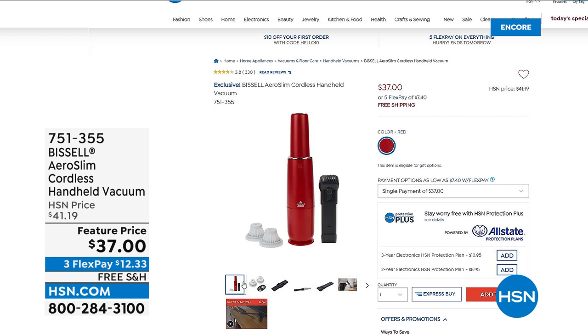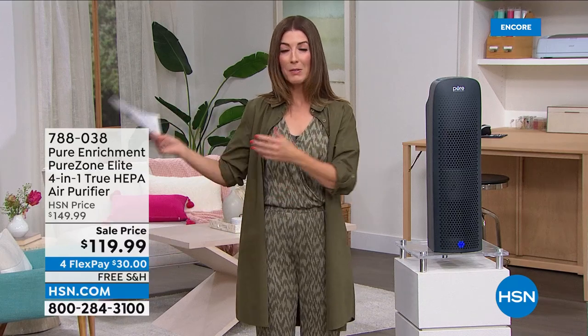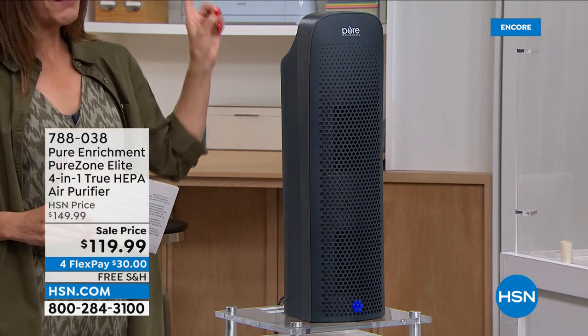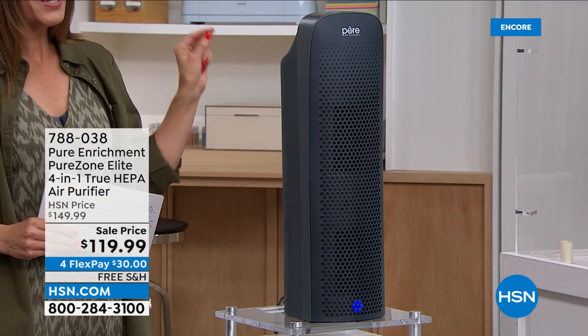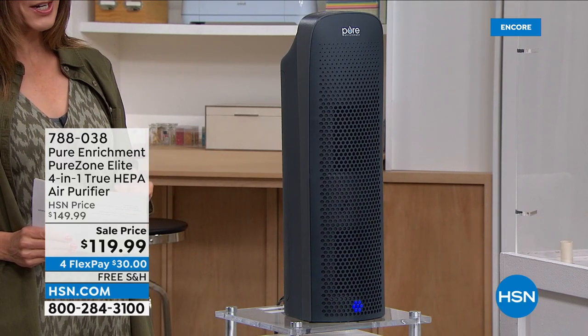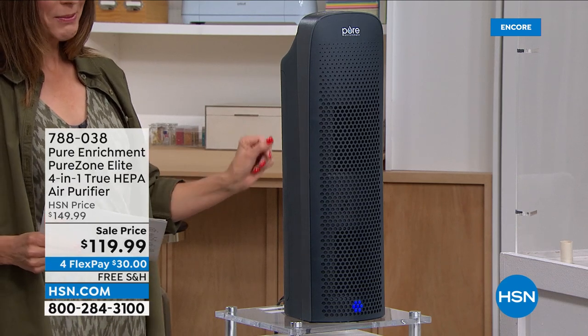We've cleaned the kitchen — now we're going to clean the air in your home. Do you realize the air in our home is more polluted than the air outside? It's actually true. With pollen in the air, smoke from cooking, odors from pets, kids, and everyday life, there's a lot of cleaning in the air to be done this spring. We have one of our number one best-selling top-rated air purifiers today at a special sale price. For our Get Ready for Spring event, everything is on Five Flex Pay — this is only $24 to get home. Free shipping and handling. Item number 788038.